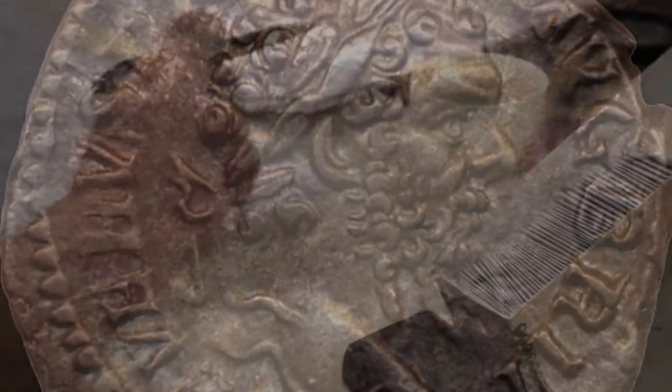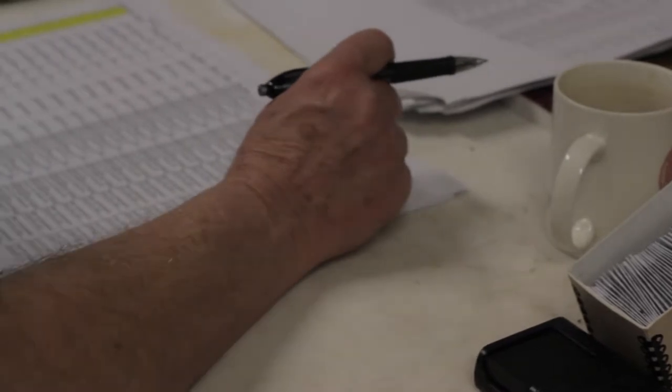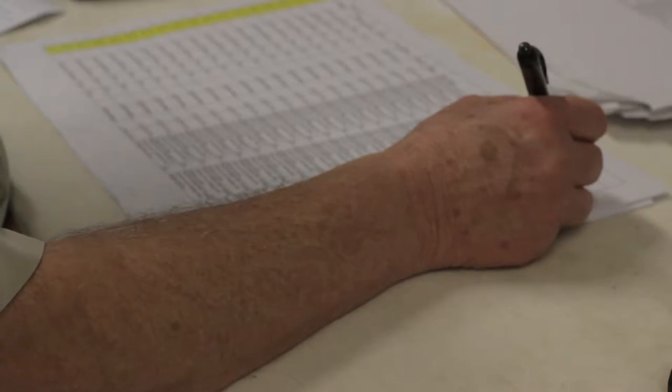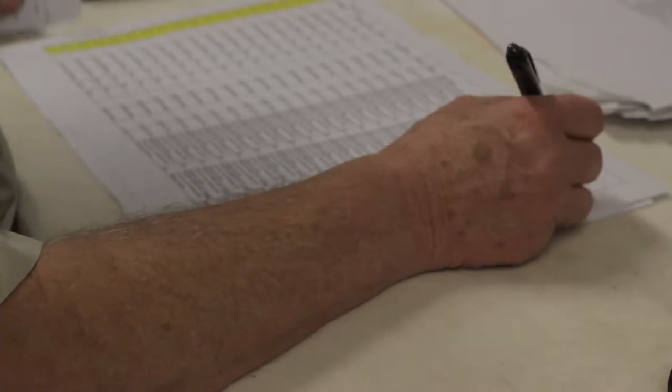When you look at the date range of the hoard, the oldest coin is from 32 BC and the youngest from 274 to 275 AD — a range of over 300 years. It means that when that last coin was put in the hoard, there was a coin in it that in our terms would have been like a coin of Queen Anne.